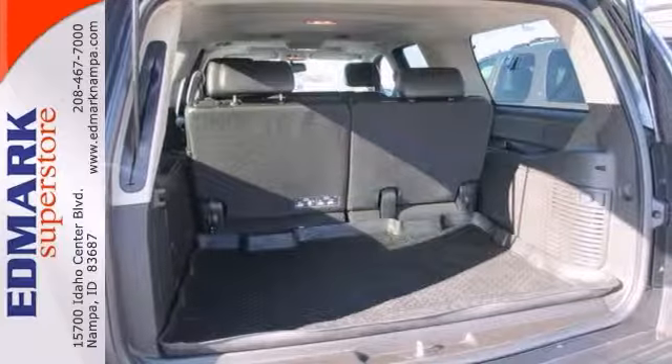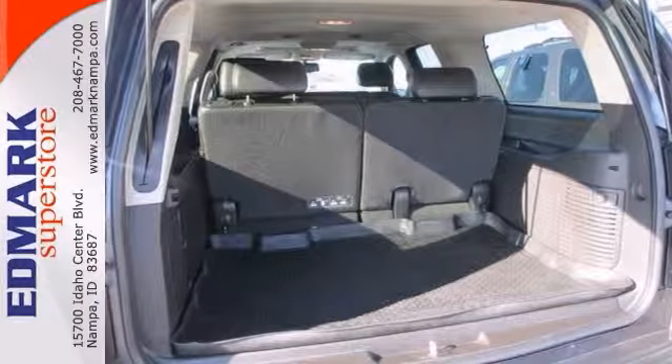It's nicely equipped with features like four-wheel drive. Come in and take a closer look at it today.